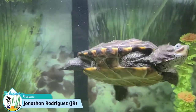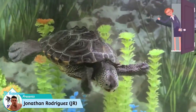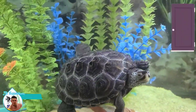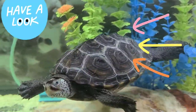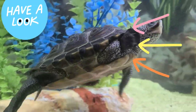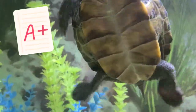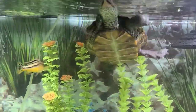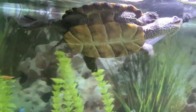Welcome back fish lovers, I'm J.R. from J.R. Aquariums and today we have a special video. One of our subscribers who is a teacher, Miss Collazo, asked us to do an educational video for kids about turtles so she can show it to her students since they're discussing turtles in class. So make sure you pay attention because we will have a quiz at the end. Make sure you also show this to your kids if you're a parent.